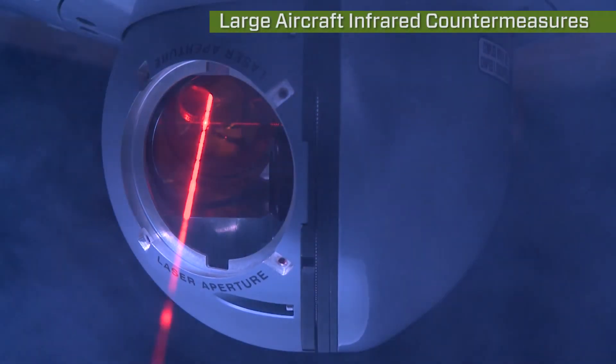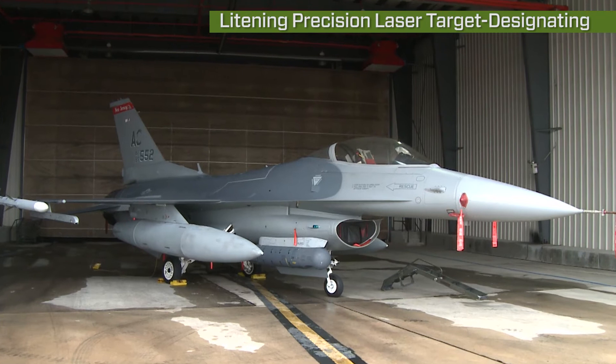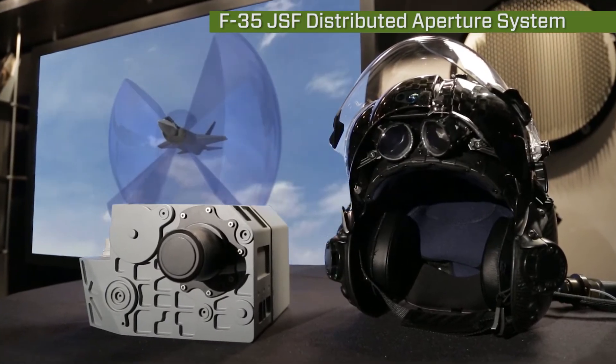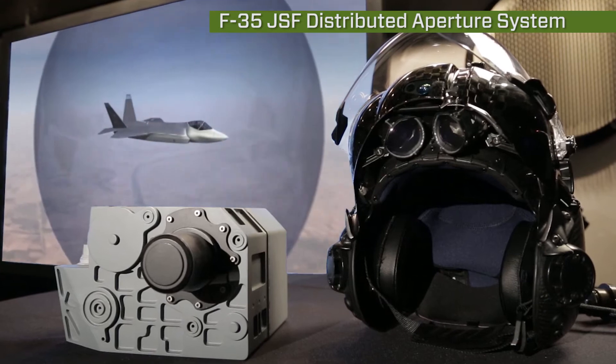Some of the big programs here at Rolling Meadows include the Don Laerkum ATW program and the JSF EODAS program. We have six sensors mounted on a JSF aircraft capable of providing a 360-degree situational view of what's going on around the aircraft.